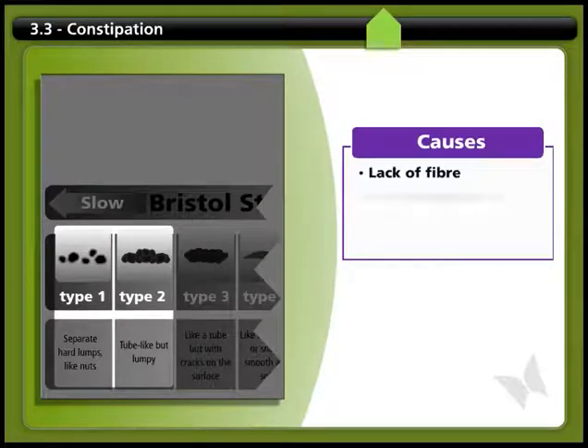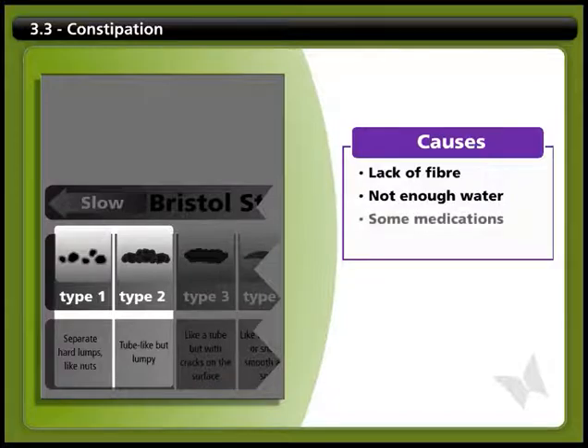Constipation can happen if you don't get enough fiber or drink enough water. Some medications, like certain painkillers, can also cause constipation.